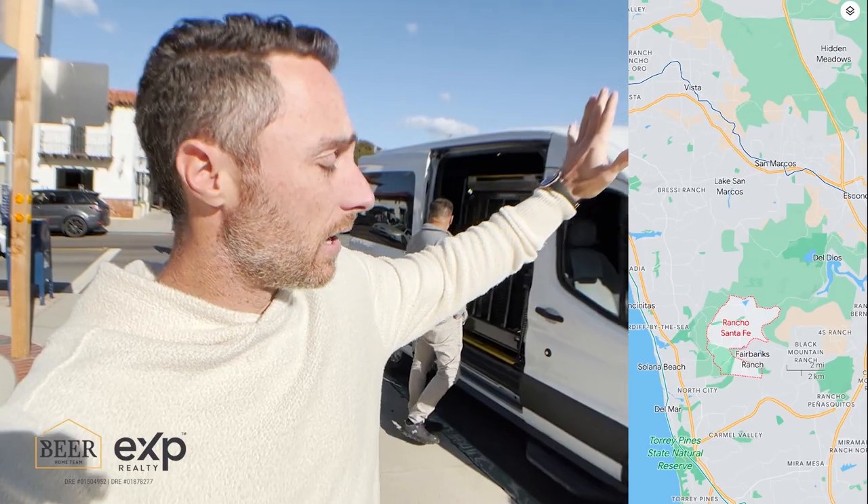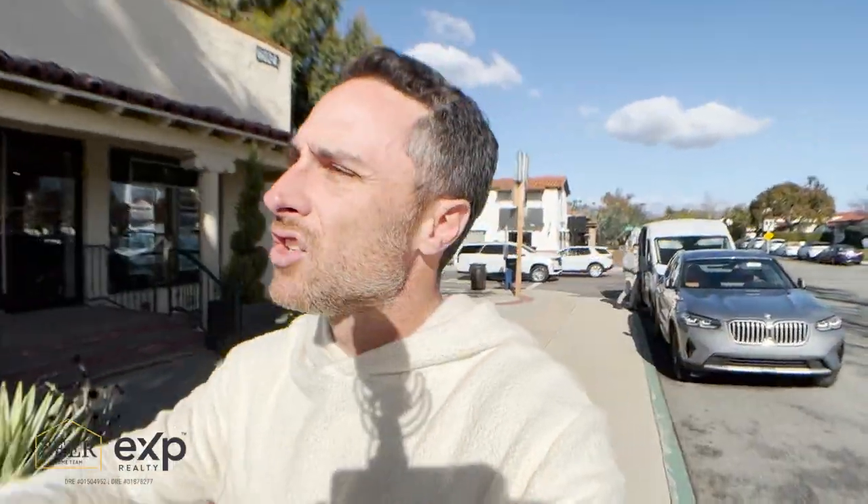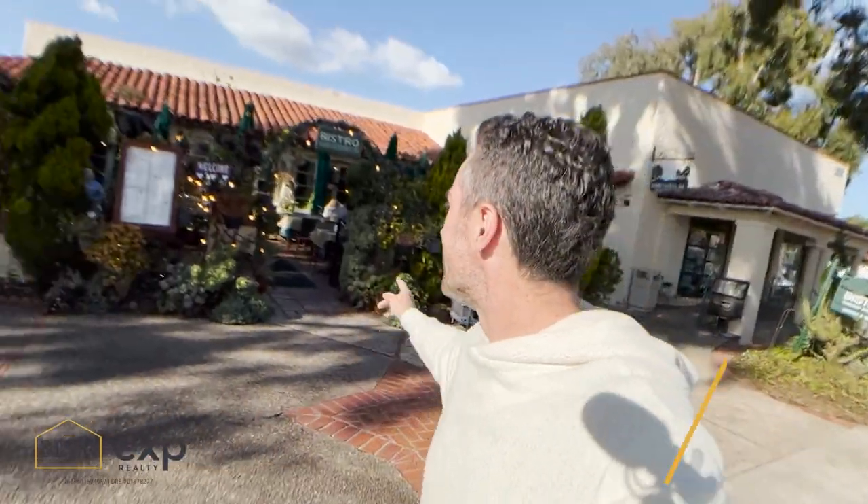I do want to point out the distance we have to Solana Beach and to Encinitas — when you're in Rancho Santa Fe you have great access to the beach, really easy access. In fact, depending on where you're coming from — Del Sur Ranch, Forest Ranch, Sandaluz, or the Crosby — you might very well be cutting through Rancho Santa Fe to get to Solana Beach or Encinitas. And you'll see right here all these eucalyptus trees. There's rumored to be over a million eucalyptus trees in Rancho Santa Fe.